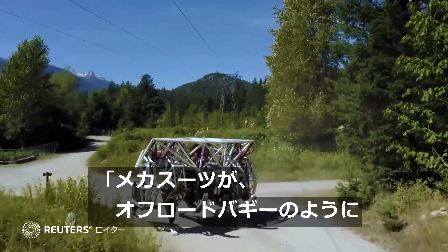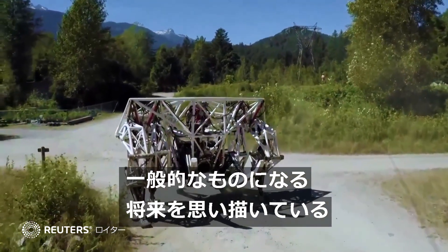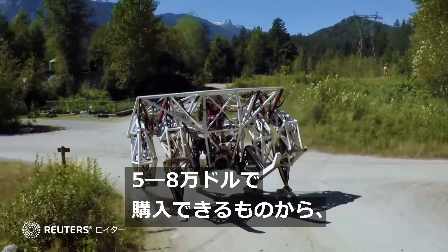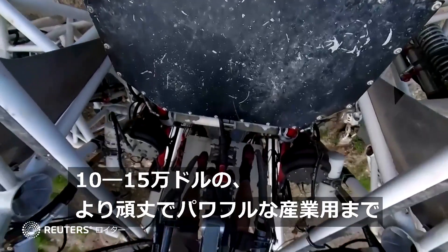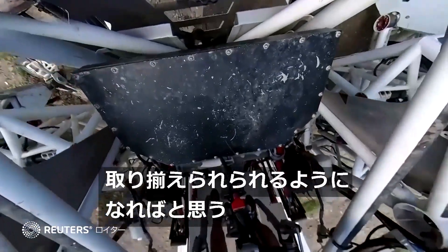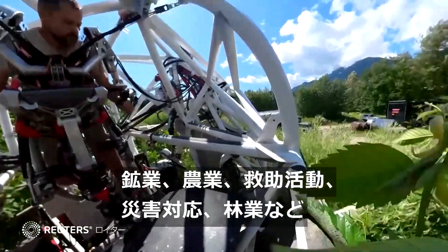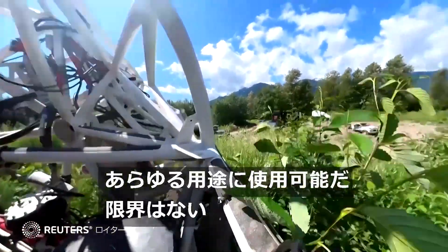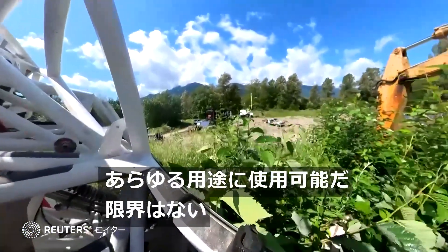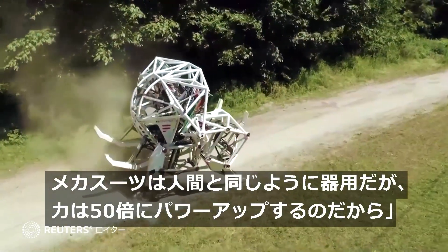We see a future where powered mech suits are as common as ATVs. You can go out and buy one for sort of $50,000 to $80,000. There's industrial ones that are maybe $100,000, $150,000 that are ruggedized and more powerful and longer lasting. You could use them in all sorts of applications — mining, agriculture, search and rescue, disaster response, forestry. The sky's the limit. A mech suit is about as useful as a human, but amplified 50 times.